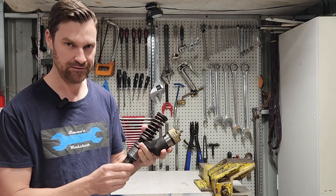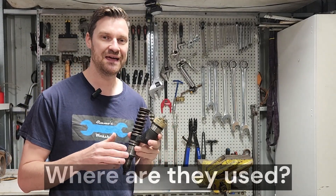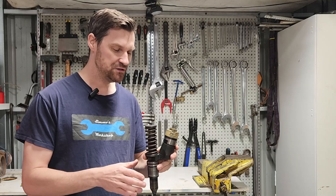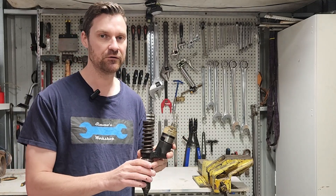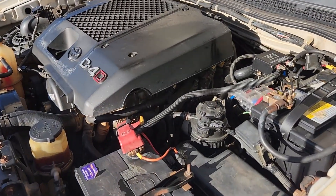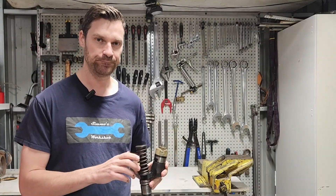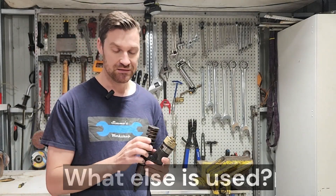So where do we see these MEUI injectors used? They tend to be in the heavy diesel industry, the mining and earth moving industry. We don't tend to see them much in light vehicles or light trucks, mainly due to packaging — they're quite large, requiring an extra lobe on the cam and a rocker arm. Light vehicles tend to use common rail systems, which meet emissions standards more easily. These MEUI injectors tend to be reserved just for the heavy diesel industry.